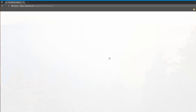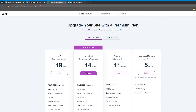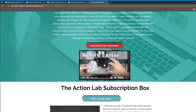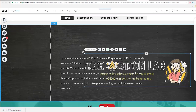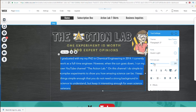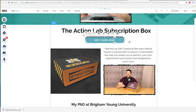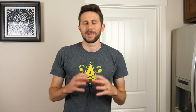I'd like to thank Wix for sponsoring this video. Wix is a free platform that allows you to build highly customizable, professional, and robust websites. Wix offers hundreds of templates, unlimited pages, and top-grade hosting for free, and you can upgrade to one of their premium plans for as little as $5 a month. The website I built is called theactionlabhome.com — a site where you can learn about my background in chemical engineering, my PhD, my dissertation, my subscription box, and books I'm writing. I was very impressed by how creative and professional it turned out. Go check out Wix at wix.com/go/actionlab or click the link in my description.